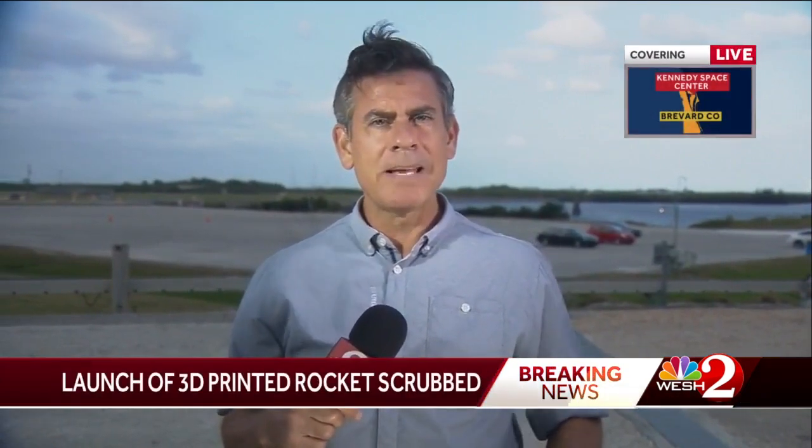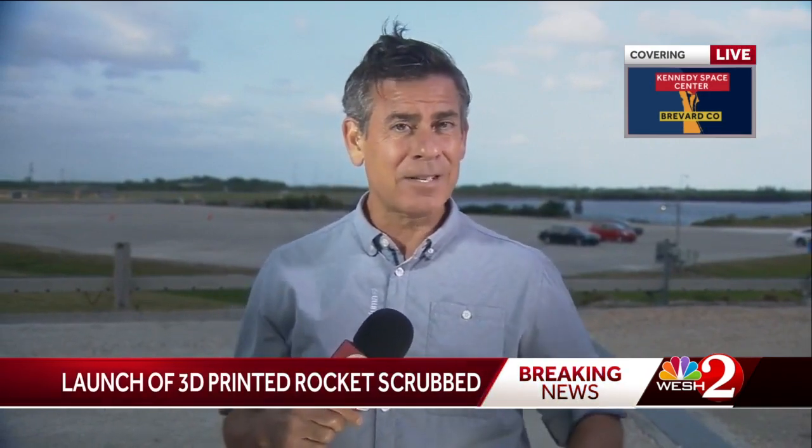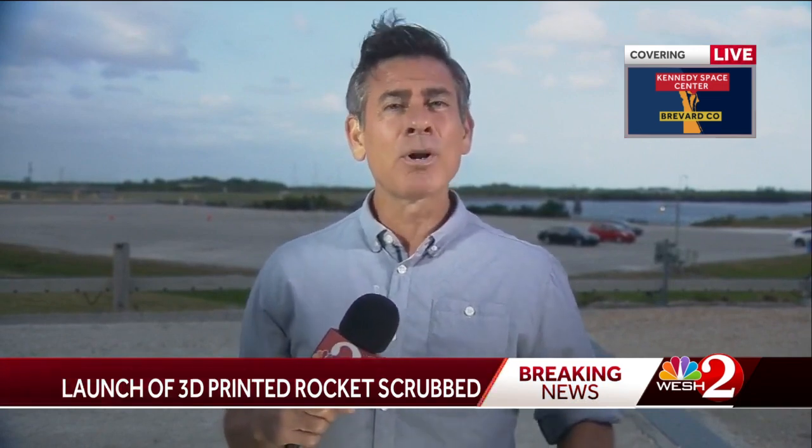No word yet from Relativity Space on when the next launch window will be. They simply signed off their launch coverage today, saying there will be an announcement coming over the next couple of days on Twitter. Reporting live at the Kennedy Space Center, Scott Heidler, West 2 News.